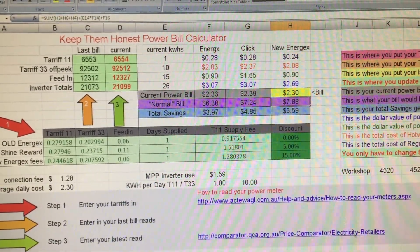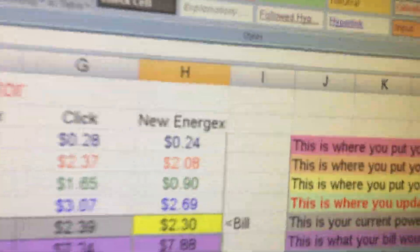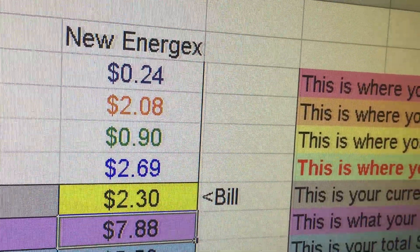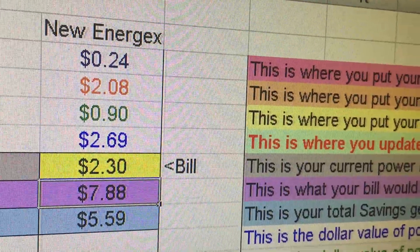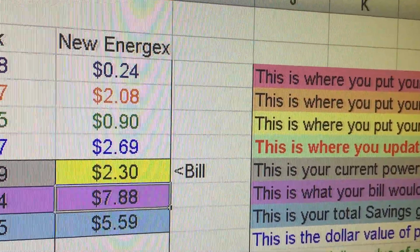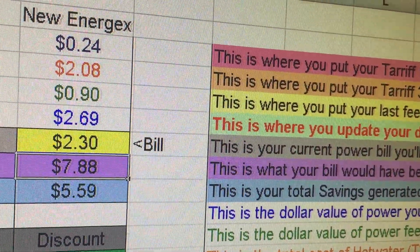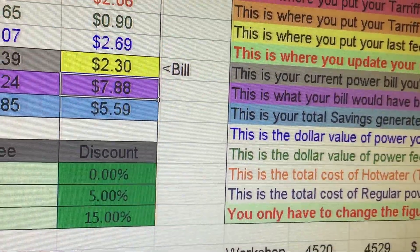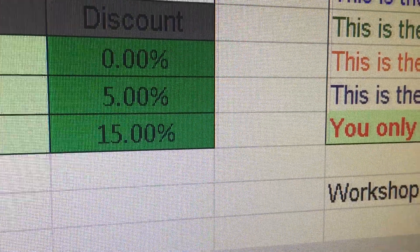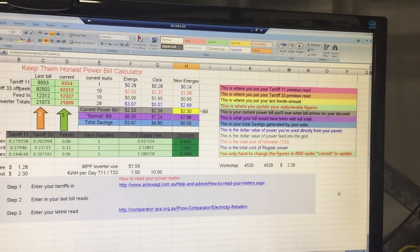I should note that my two older daughters aren't home at the moment, so that $2.08 hot water cost should usually be about $4 a day — the hot water is a killer. We haven't got a solar hot water system; it's just a 3.6 kilowatt unit, so it draws a lot. The $2.30 bill already takes into account the 15% discount the retailer gives me, so $2.30 in total for one day. Have a good one, YouTube.